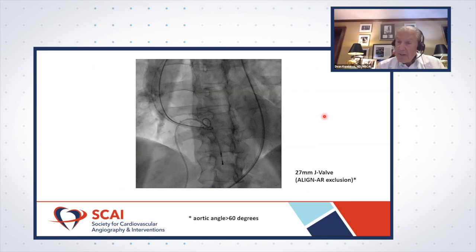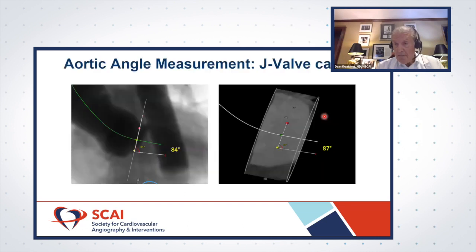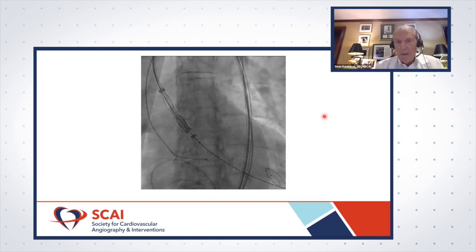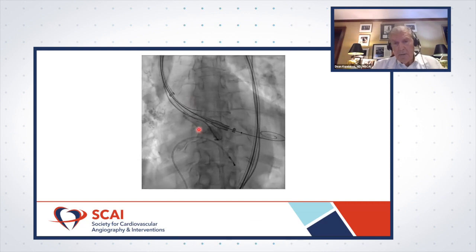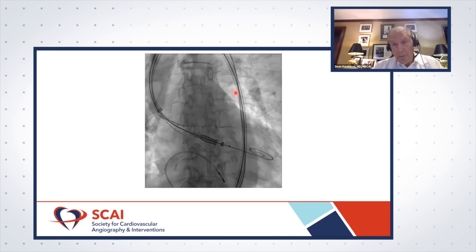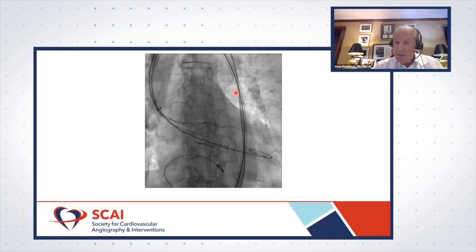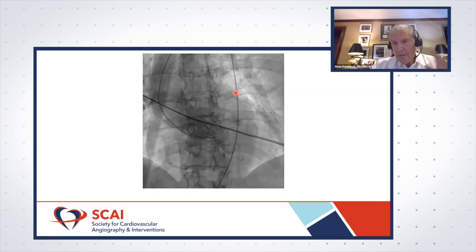This is a case example of a woman treated with a 27 millimeter J-Valve, done under conscious sedation with transthoracic echo. She was excluded from the Align AR trial because reortic angulation exceeded 60 degrees — that protocol was later amended to include up to 70 degrees, but she would have been an exclusion even then, with angulation close to 90 degrees. The anchor rings were deployed into the sinuses with contrast injection using a multipurpose or AL-1 catheter. We paced moderately up to 120 beats per minute. The final result demonstrates the severe angulation, absence of residual regurgitation, and a low takeoff right coronary that is not relevant with the sinus cutouts.